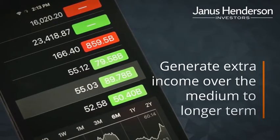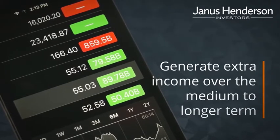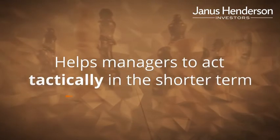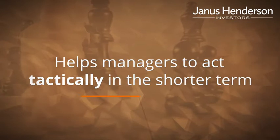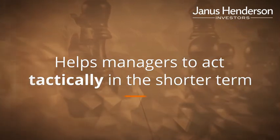This works as long as those returns are greater than the cost of borrowing. It also helps the manager to act tactically in the shorter term, utilizing gearing quickly to take advantage of specific investment opportunities as they arise.